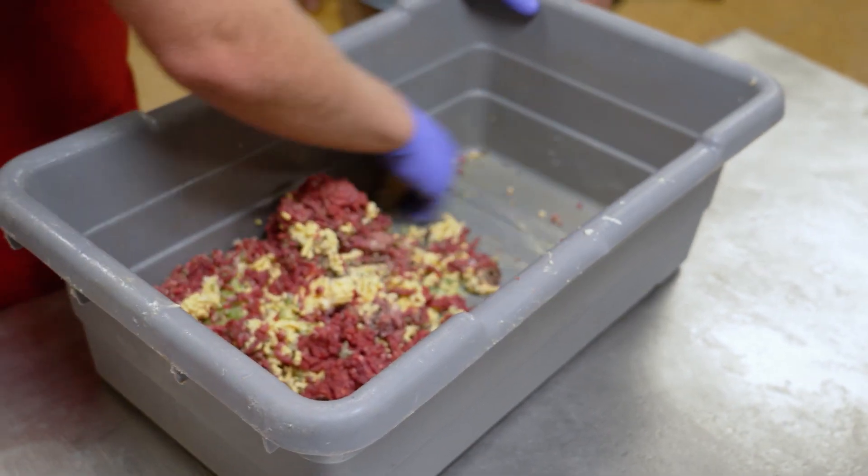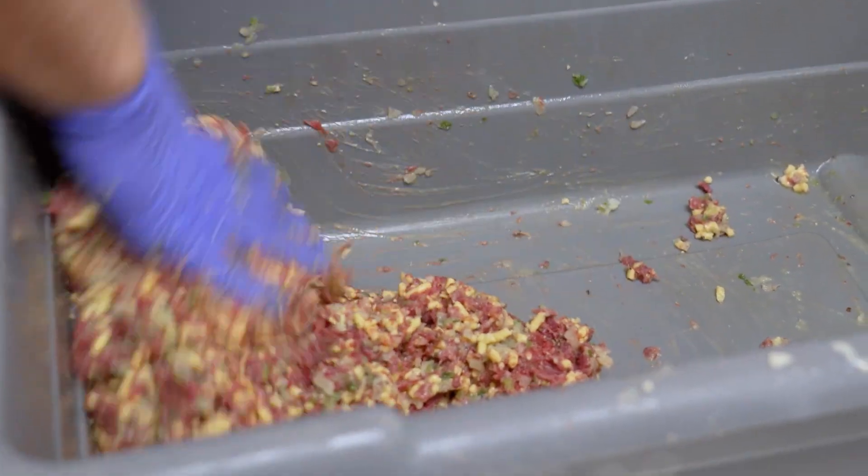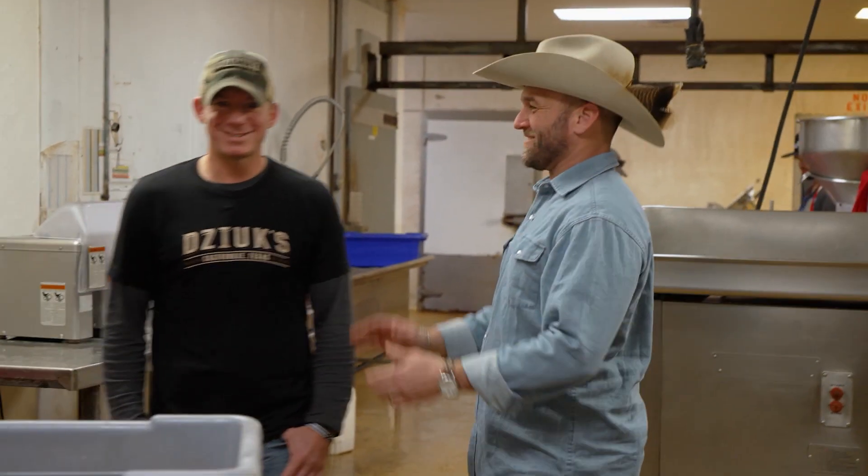It doesn't look that appetizing or ready to eat at all. It looks like a big uncooked hamburger patty. Are you ready to try it or what? Heck yeah, I am. Let's do it.